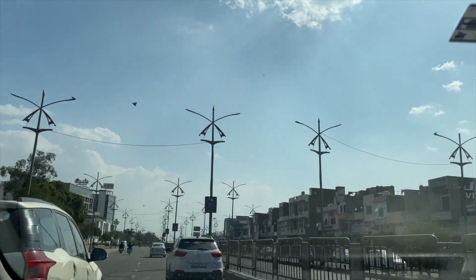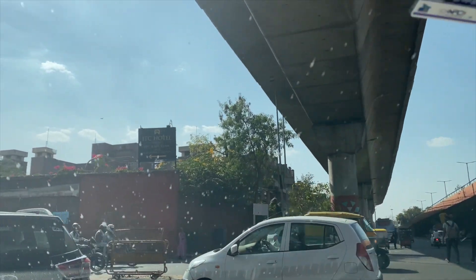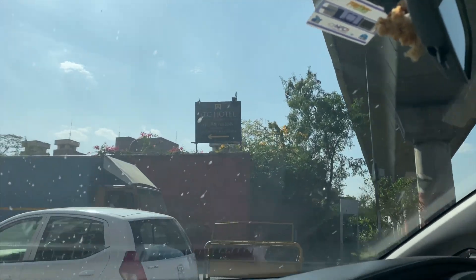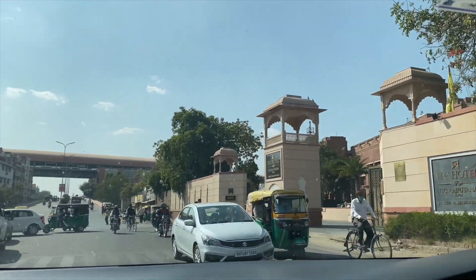Hi guys, welcome back to my channel. Last we left off, we were in Uttarakhand, and today we are starting this vlog from a brand new city — Jaipur, called the Pink City.